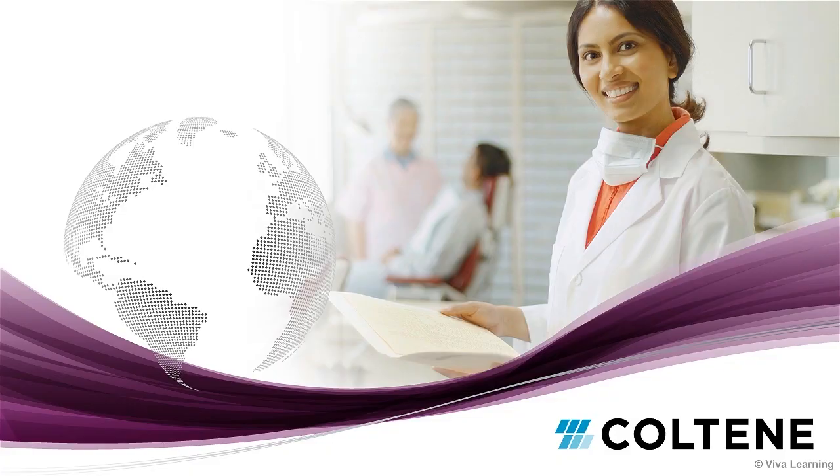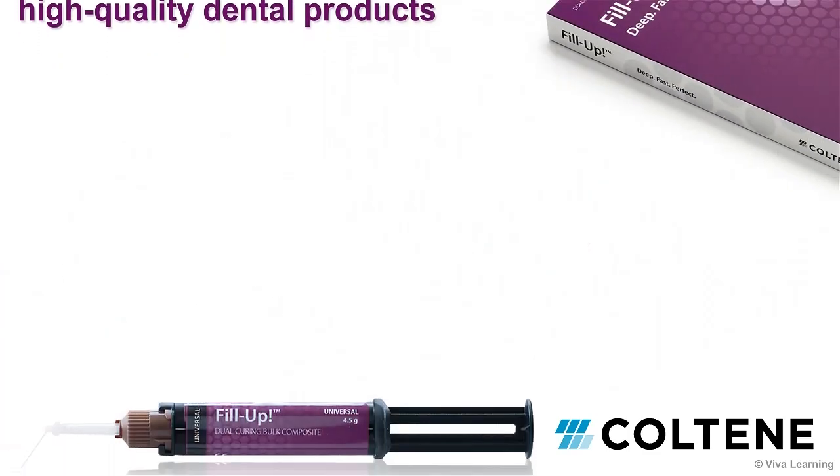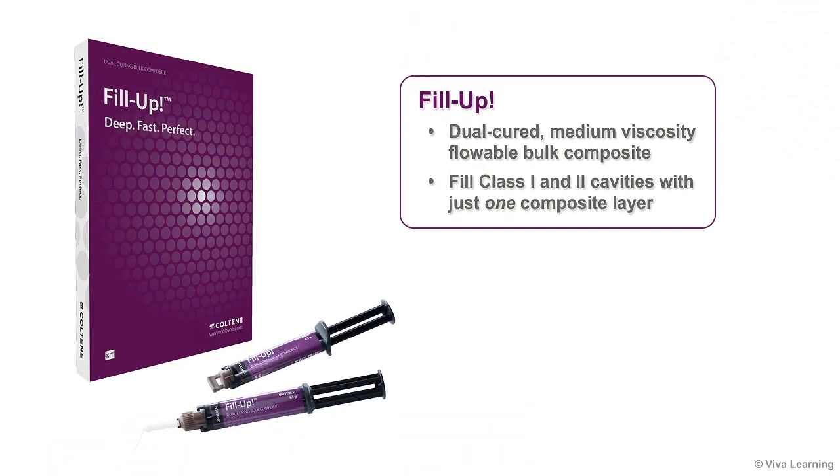For over 50 years, dentists around the world have relied on Coltene's broad range of high-quality dental products. Now Coltene is proud to introduce Fill-Up, the latest product in their line of aesthetically pleasing filling materials. Fill-Up is a dual-cured, medium-viscosity, flowable bulk composite that makes it easy for clinicians to take advantage of one of the newest trends in restorative dentistry: filling Class I and II cavities with just one composite layer instead of multiple incremental layers.